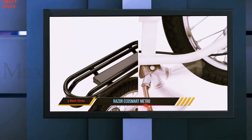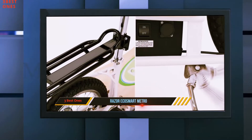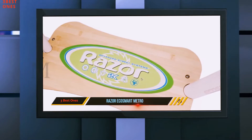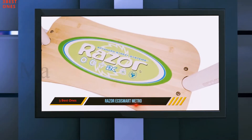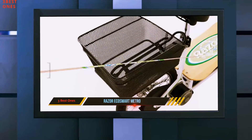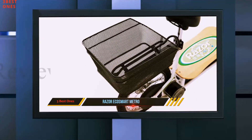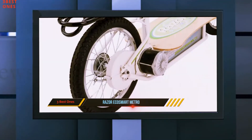With a max speed of 18 miles per hour, the EcoSmart Metro can travel up to 40 minutes on a single charge. A decent-sized rear basket also allows for the carrying of small cargo if needed. Beyond the range of the EcoSmart Metro, the other downside to Razer's scooter is its maximum rider weight.